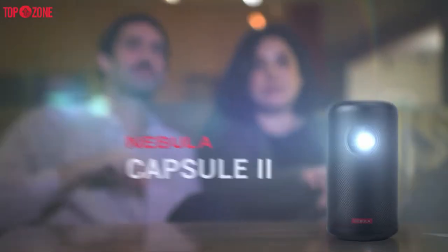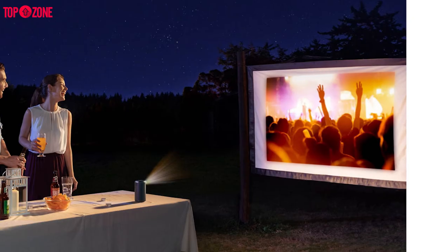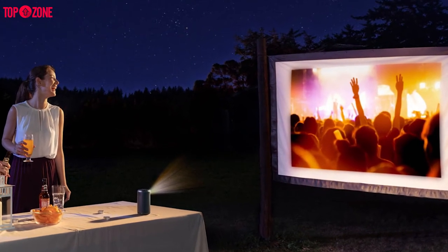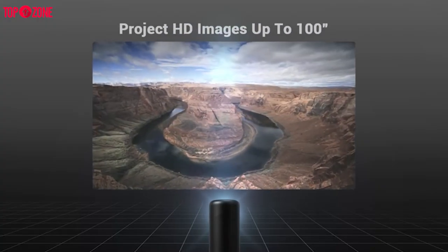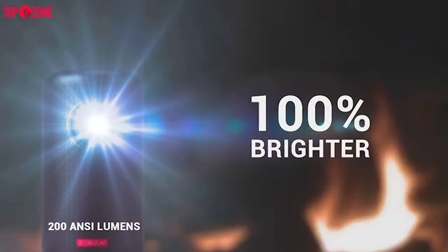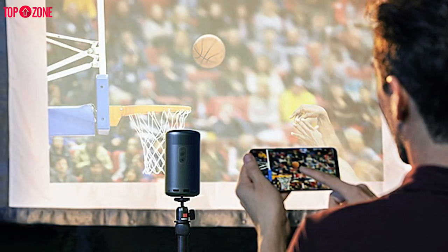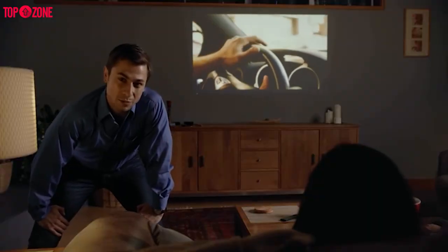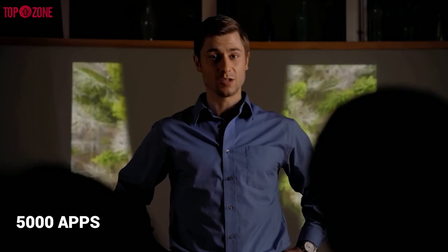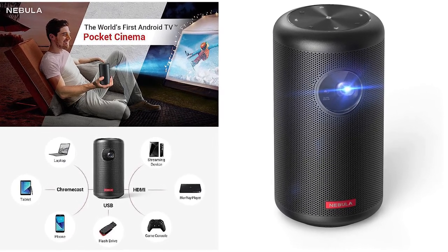The new Anker Nebula Capsule 2 projector is a portable can-shaped mini projector. It can create an HD 720p image that's up to 100 inches diagonally. You get 720p resolution, 200 ANSI lumens of brightness, and an 8-watt speaker — all major improvements on the earlier model addressing many previous criticisms. Video and music streaming services are an excellent option with the Nebula Capsule 2's Android TV 9.0 OS delivering access to over 5,000 apps on the Google Play Store. Users can browse the Google Play Store for apps and stream directly from the projector with no additional devices.